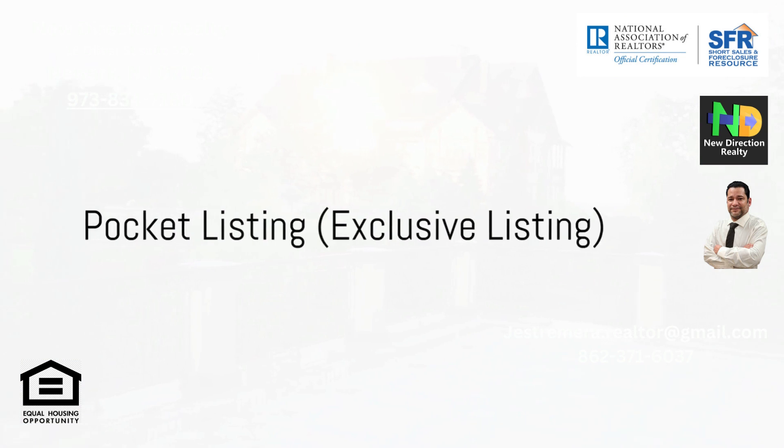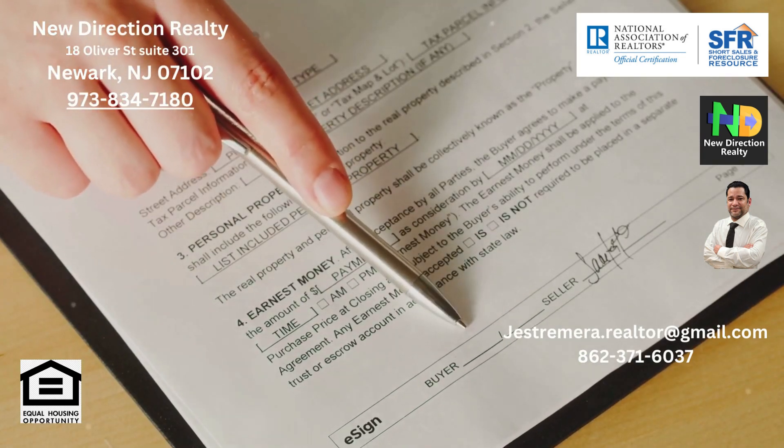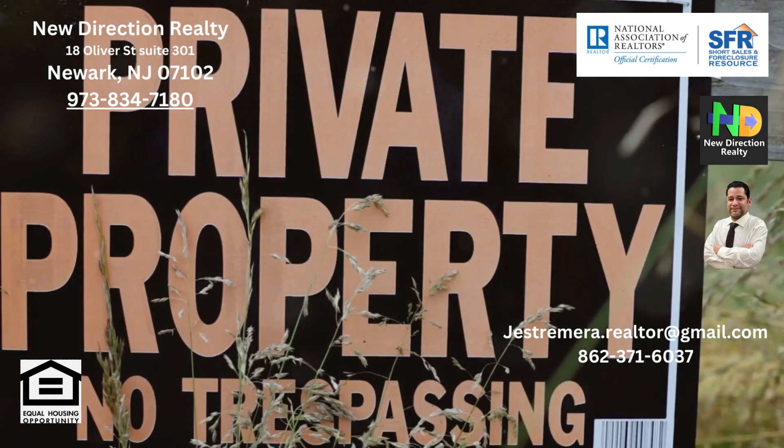Pocket listing, also known as exclusive listing, is for those who value privacy. It allows you to control who knows about the sale of your property. The downside, however, is the limited exposure, which might result in a longer time on the market and possibly a lower sale price.